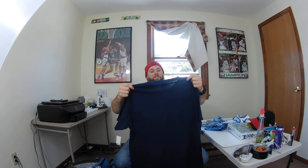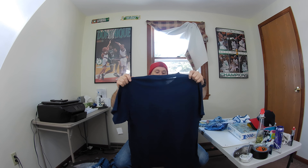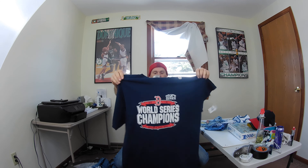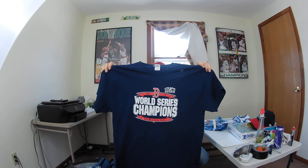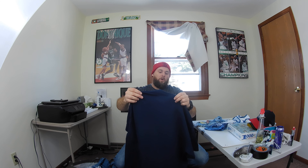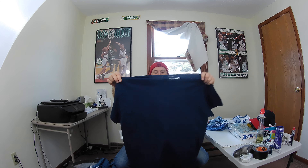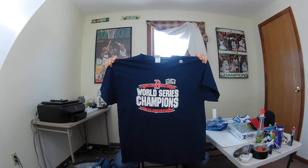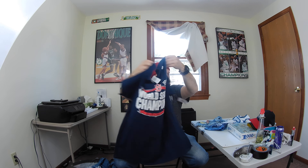Next up, brand new with hologram sticker — this is a Boston Red Sox 2018 World Champions t-shirt. I only picked this up because it's new; if it wasn't new I wouldn't have picked it up. It's a size extra large. Hopefully I'll get about $21 to $23 for that.